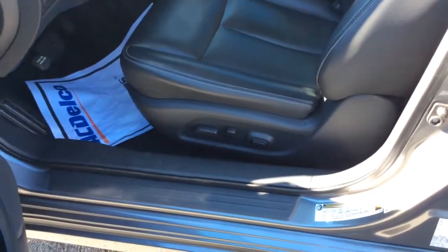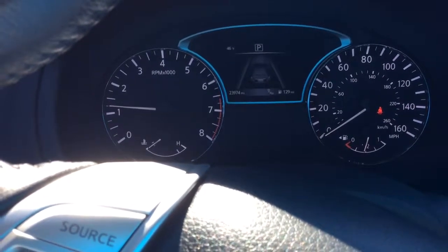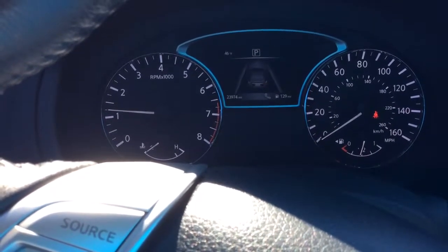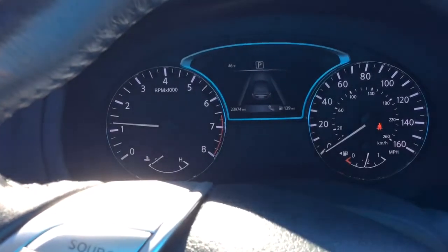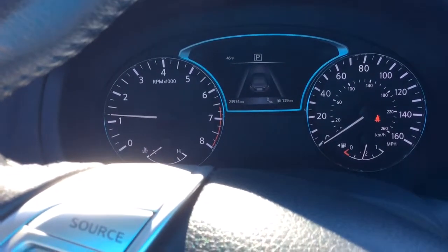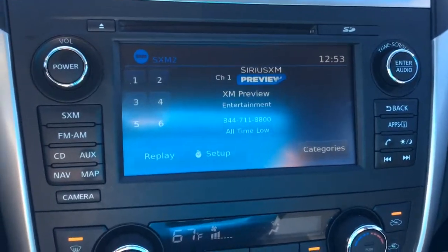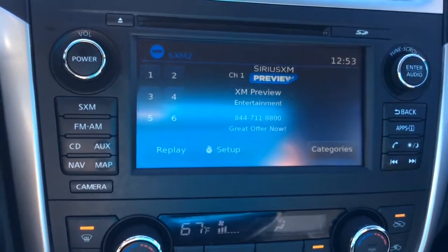You do have eight way power here in the front. So here I am in the driver's seat. This vehicle has about 23,000 miles on it. It does have the sonar so you can see completely around the outside of the vehicle. You've got your infotainment center, navigation, XM radio.